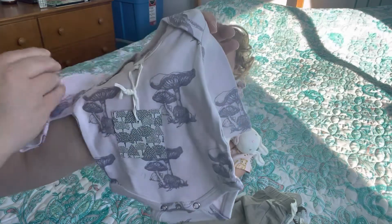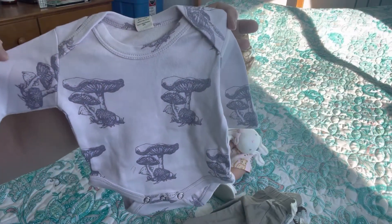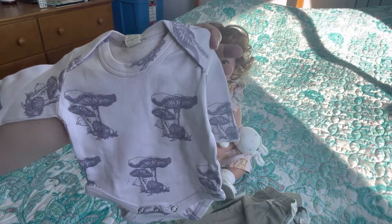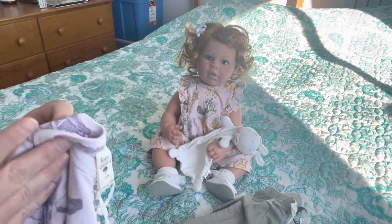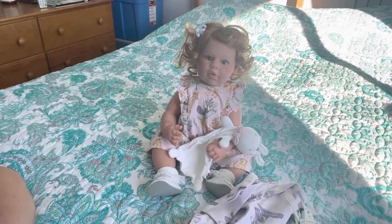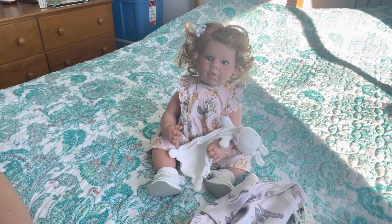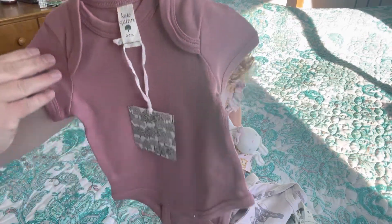I got this long sleeve onesie and it is a light purple with a darker purple mushroom print all over it. I love this print. I wish I had the money to buy all the pieces in this print because she has bonnets, pants, and sleepers. It's really cute.